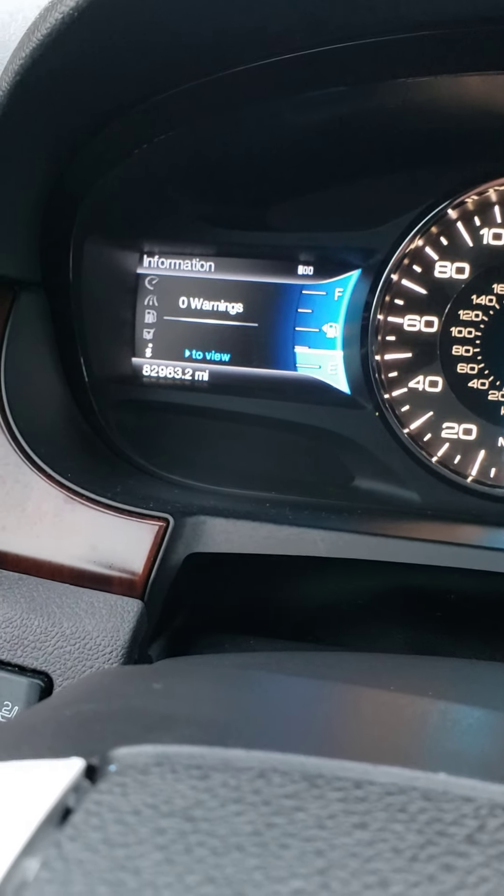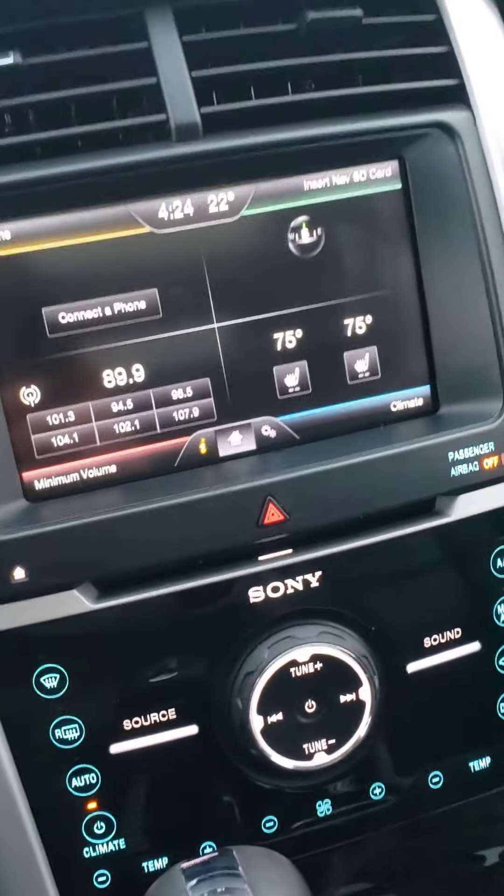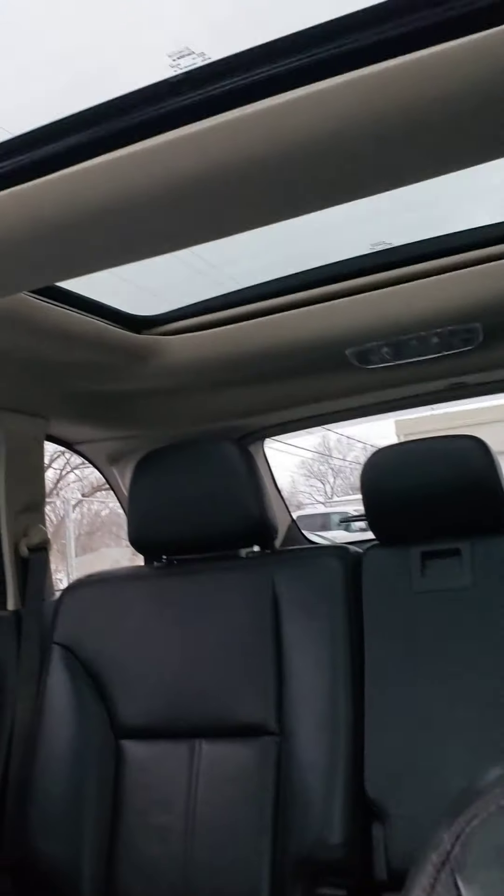As you can see, this one has only 82,000 — almost 83,000 — miles on it. It does come with heated seats and this really nice panoramic sunroof, though it is kind of hard to see in the video.